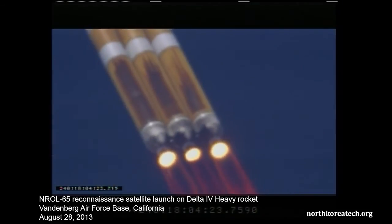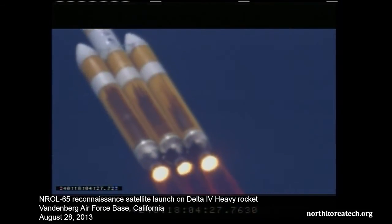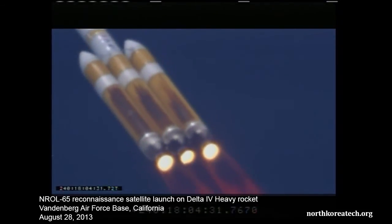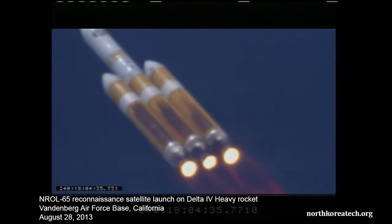Max Q — maximum dynamic pressure on the vehicle. Now one minute, twenty-five seconds. Mach one, vehicle now going transonic. Passing the one minute, thirty-second mark. Altitude now passing seven nautical miles. Velocity sixteen hundred forty-five feet per second.